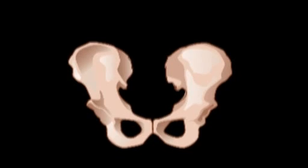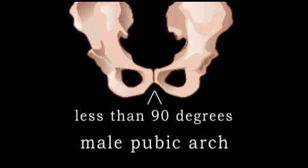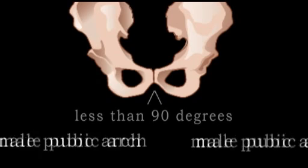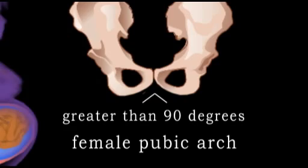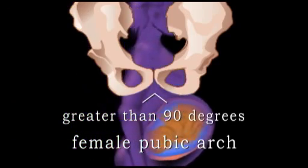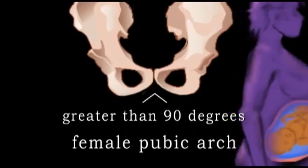In the male, the pubic arch of the pelvis is less than 90 degrees wide. In the female, greater than 90 degrees. This difference in width is necessary for the female pelvis to accommodate childbirth.